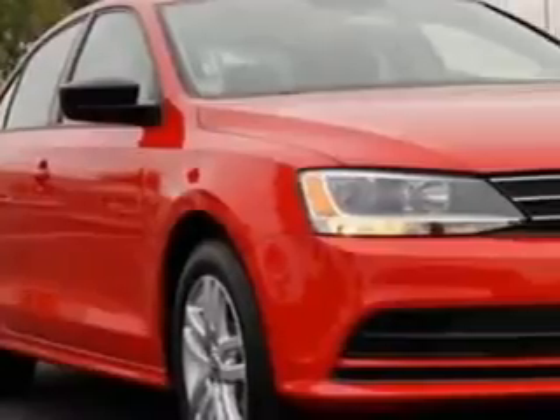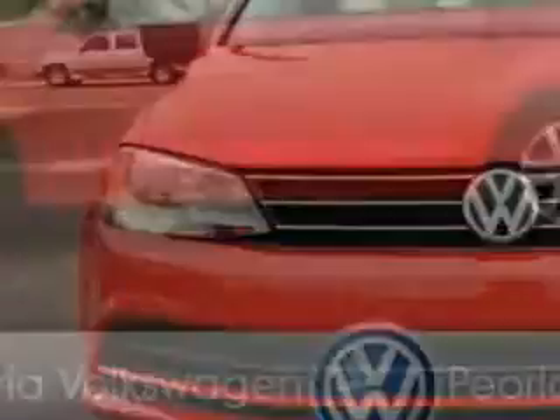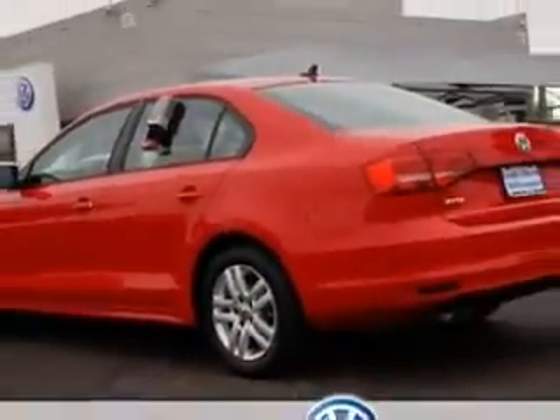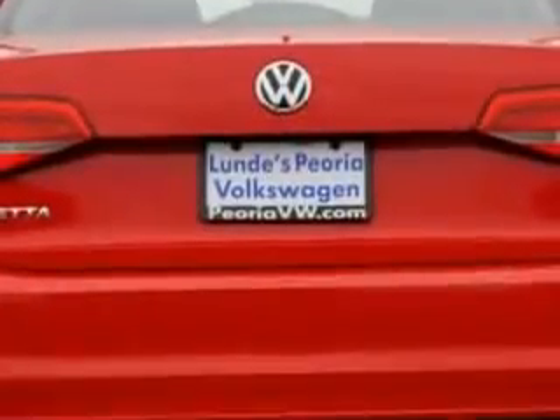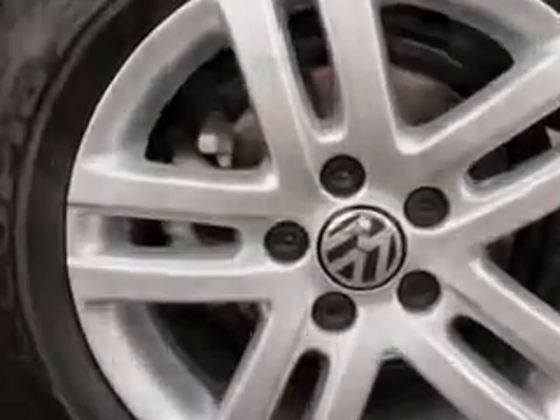Imagine driving this tornado red 2015 Volkswagen Jetta equipped with a four-cylinder engine and an automatic transmission. Enjoy an exceptional 34 miles to the gallon on this great car with features like on steering wheel phone controls and rear view camera.